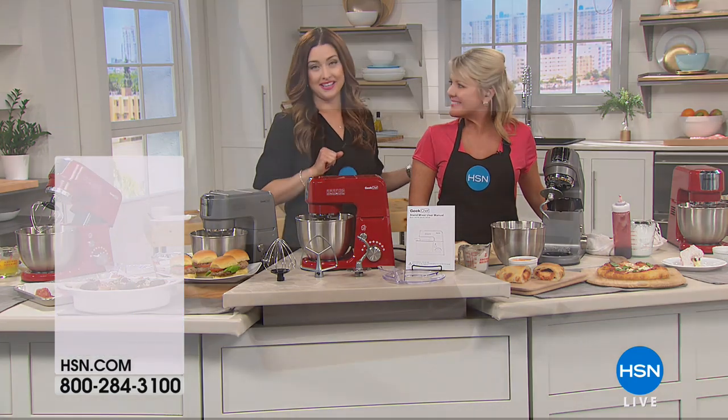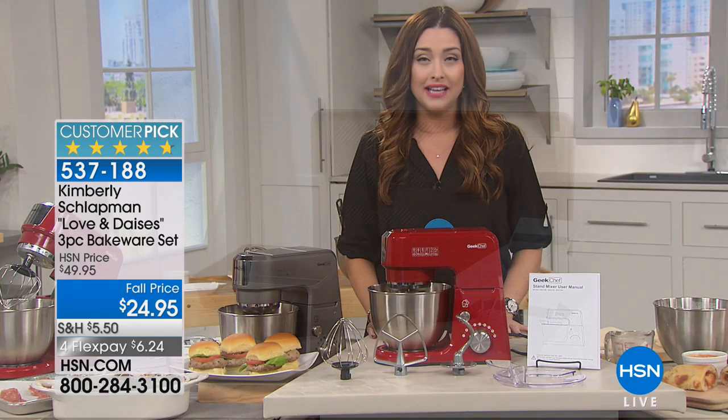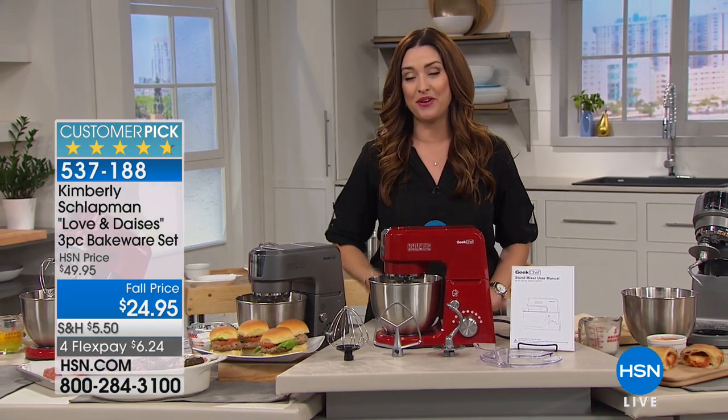We'll stay in the ordering process — brand new to HSN and absolutely thrilled to bring this to you. Don't go anywhere, because the one and only Kimberly Schlappman from Little Big Town is joining us next with her amazing Love and Daisies cookware collection. We're going to get you baking with that three-piece bakeware set. She's here and we're going to share some recipes in just a moment.